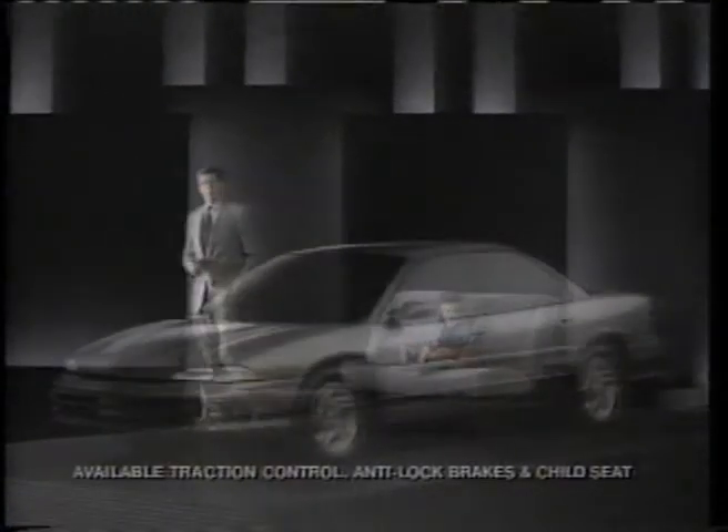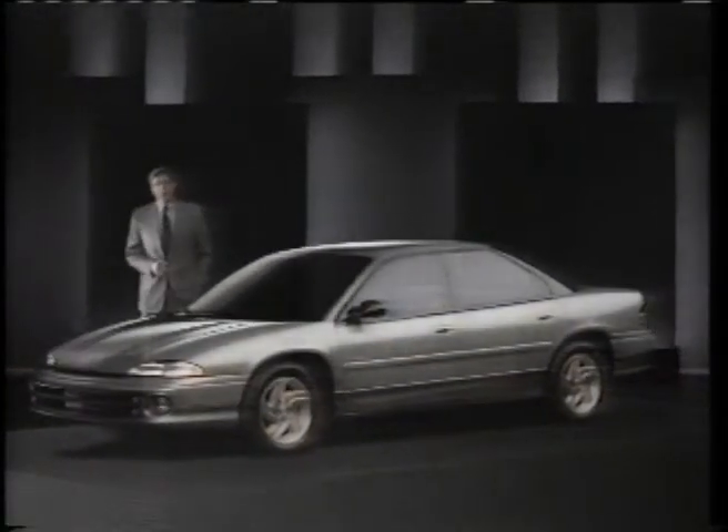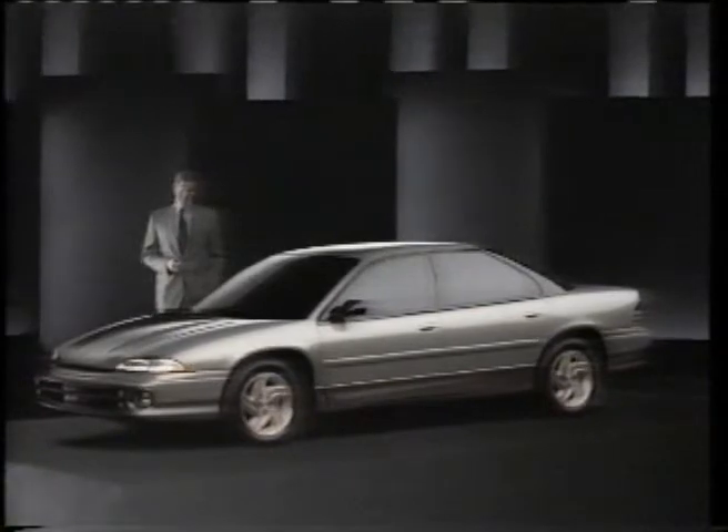Can you spot the award-winning child seat in this picture? Give up? The Intrepid's child seat is built in. It's kind of like Intrepid's traction control system, anti-lock brakes, or its standard airbags for the driver and front passenger.